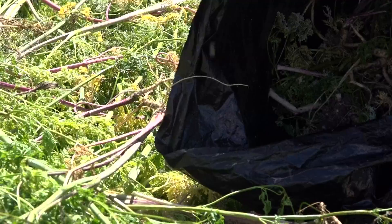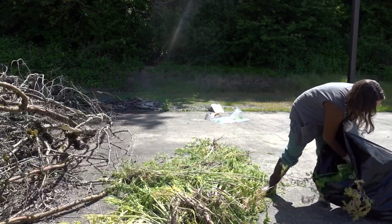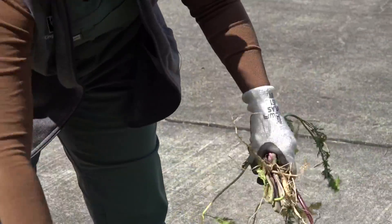To get rid of it, cut it if it's big, dig up roots using a shovel, and throw it in the trash — not compost. It's not dangerous to the touch, but gloves are still a good idea when gardening.